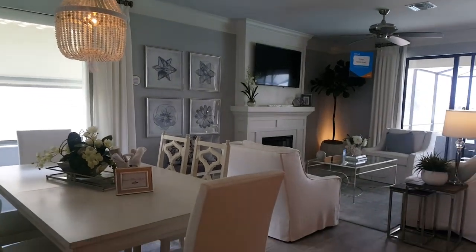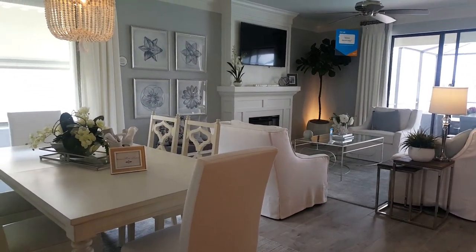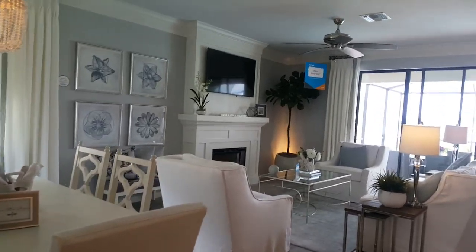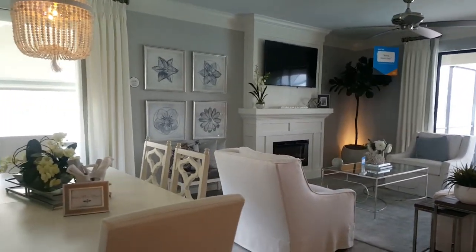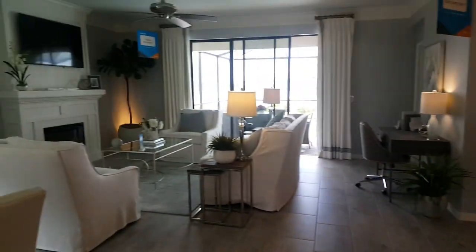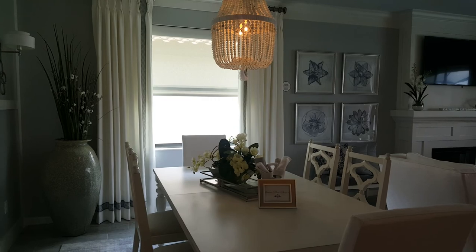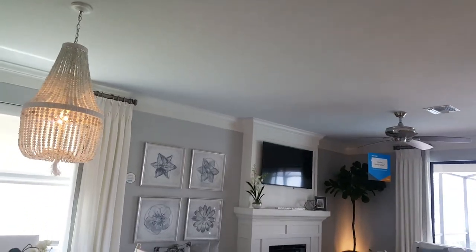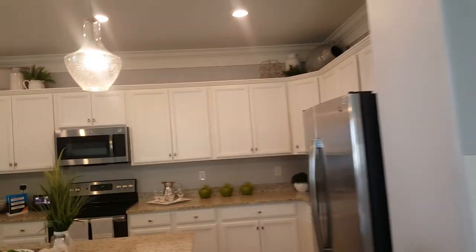I'll have to look at the video again to see exactly where the TV was in the other house - it seems like an awfully small wall. The other person says it was right next to the door. And here's the kitchen - same kitchen, it's a nice small kitchen with lots of cabinets.